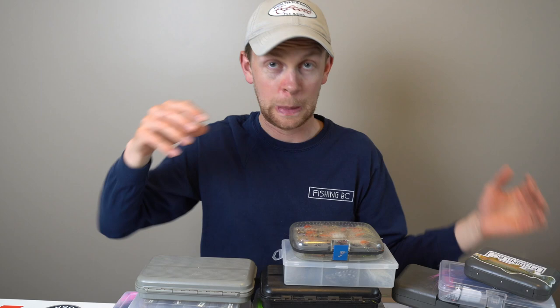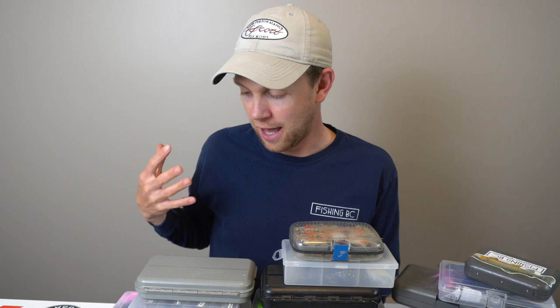Do I have too many flies? Hey everybody and welcome back to another episode of Q&A Friday. My name is Jordan Ulrich and in this episode I'm actually going to give you three simple tips for organizing your fly box. This came from one of our Fly Fish University members whose question was basically about how to organize your fly box.